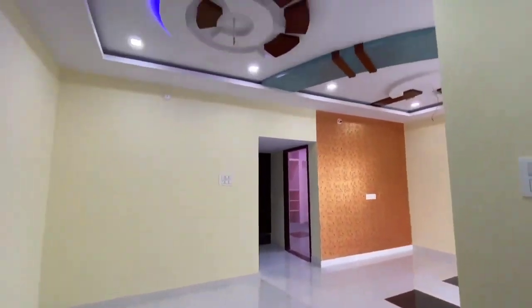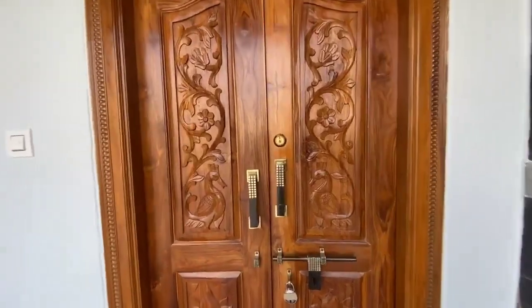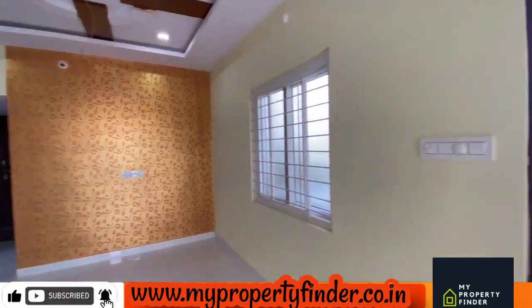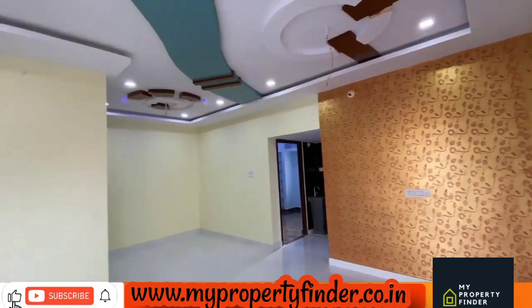Hello everyone, welcome to my channel. Let's look at the thumbnail of my 2BHK. It has a premium quality of construction. It has been provided for 48 lakhs in a prime location.